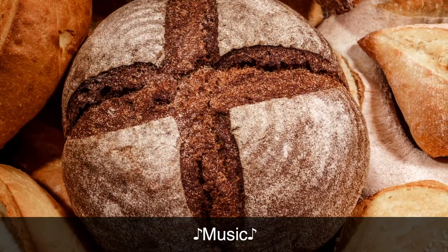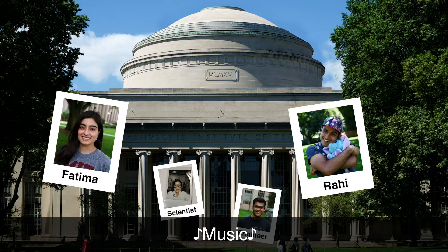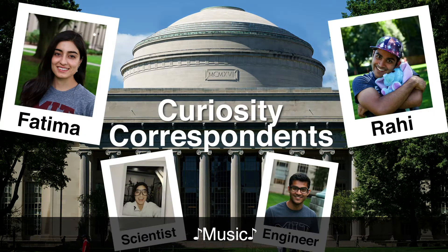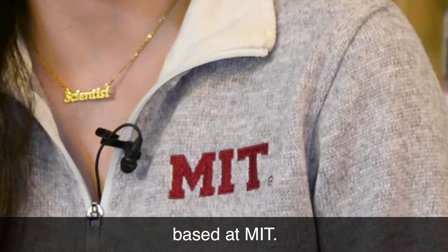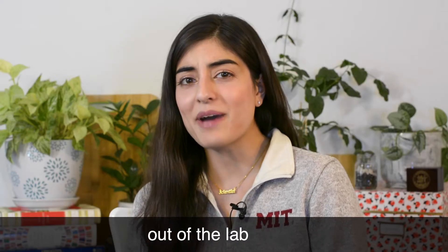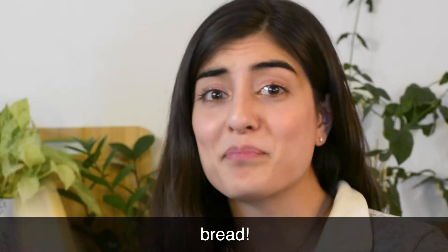Bread. Yeast. Science? Hey everyone, I'm Fatima Hussain, and I'm your curiosity correspondent based at MIT. Today, we're gonna take a step out of the lab and into my apartment, where we're gonna make a video about food. Specifically, bread.